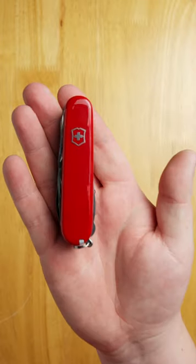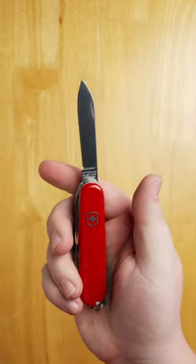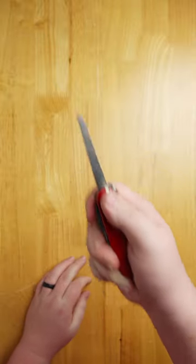And lastly, number one, the Swiss Army Knife. Found in the pockets of scouts, soldiers, workers, and everyone in between, the Swiss Army Knife has become a standard piece of kit for anyone who likes to solve their own problems. Find all these knives and more at bladehq.com.